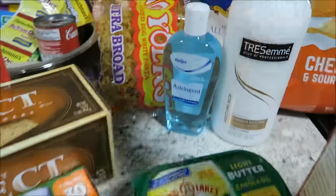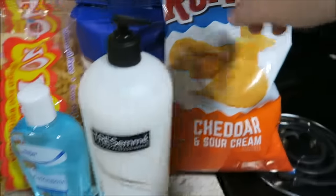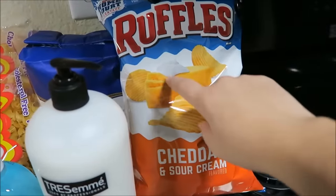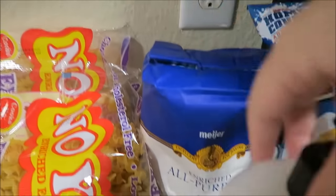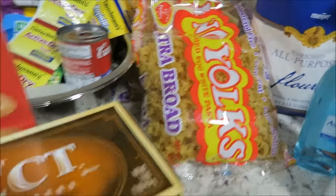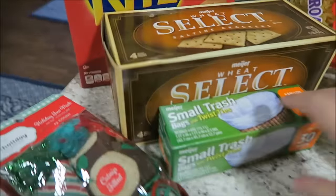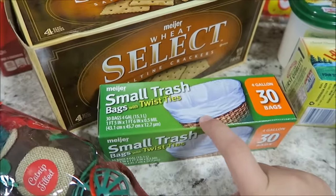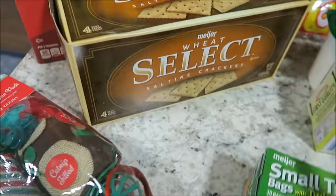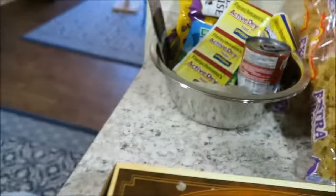Kerrygold olive oil, some skin astringent, some TRESemmé moisture-rich conditioner, sour cream and cheddar ruffles, some flour because I was completely out, some no-yolk egg noodles, stick butter — which I was not out of, I just like to have butter on hand. I got these small bags with twist ties, some wheat saltine crackers, and some Ritz crackers for casseroles.